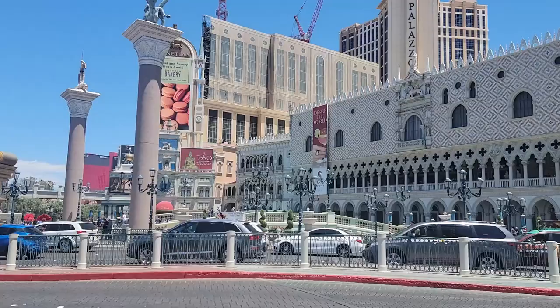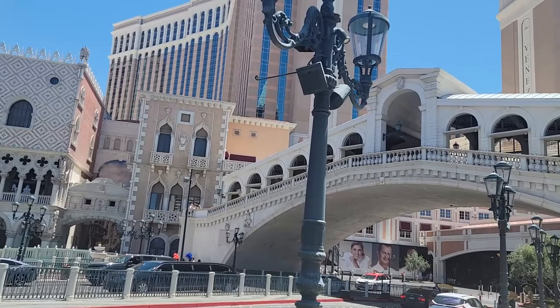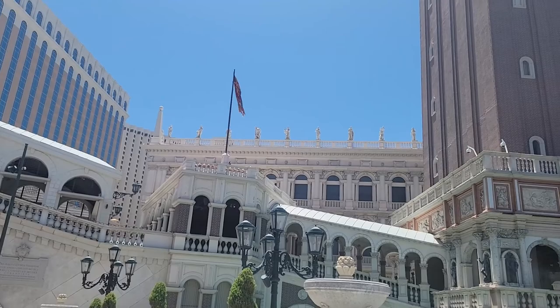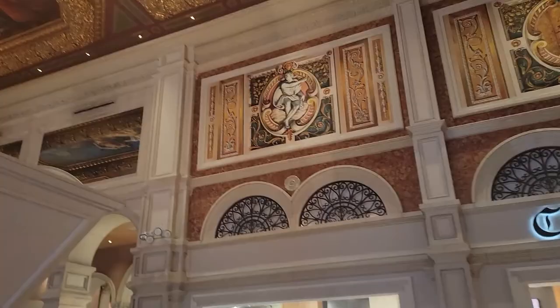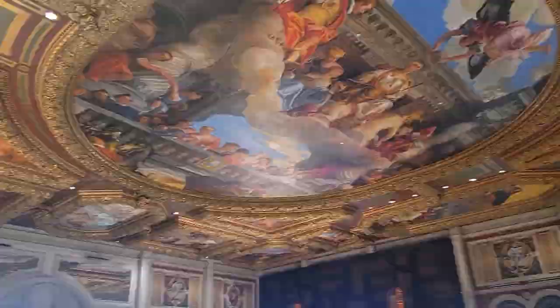Now we're moving on to the good old Venetian casino, replicating Saint Mark's Square in Venice, Italy, in all its glory. I find it cute and not a bad replica at all, but I do wonder what an Italian person would think of it. I get the feeling it's either they find it cute and get a kick out of it, or they find it atrocious — no in between.